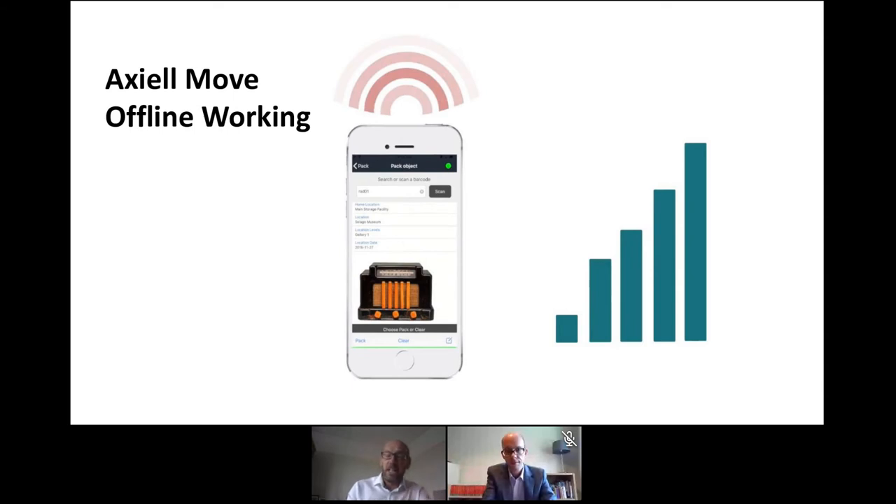It does have an offline working mode. As we know, Wi-Fi is often a problem with storage that's off-site or remote or secure, so the ability to work offline can be very important. Working offline uses essentially the same process as online, but then it synchronises with the network when the network becomes available. Everything is time-stamped and time-recorded, so there's a clear timeline of events across different devices, and this all goes together to ensure the integrity of the data.